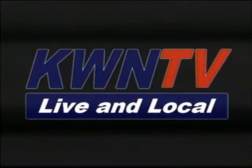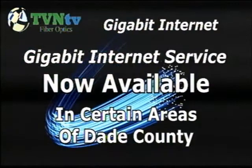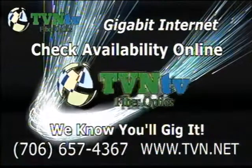Can you gig it? Yes, you can — we know you've been waiting for a long time. And now Tennessee Valley Net is bringing it to you. Gigabit Internet service now available in certain areas of Dade County. Not just fast — super fast Internet service now available from Tennessee Valley Net. Call today at 706-657-4367 or log on at tvn.net to see if GigSpeed is available where you are.